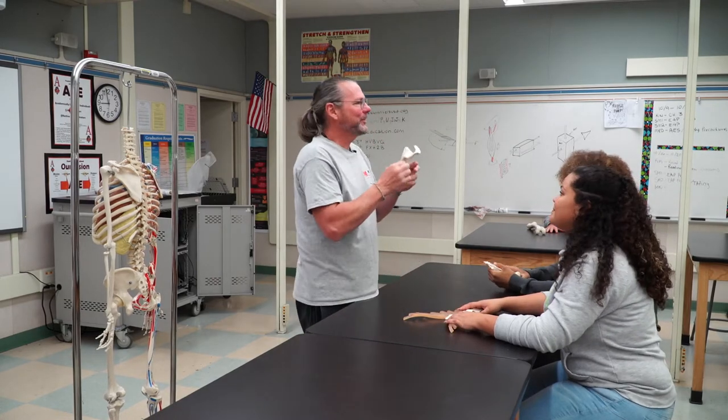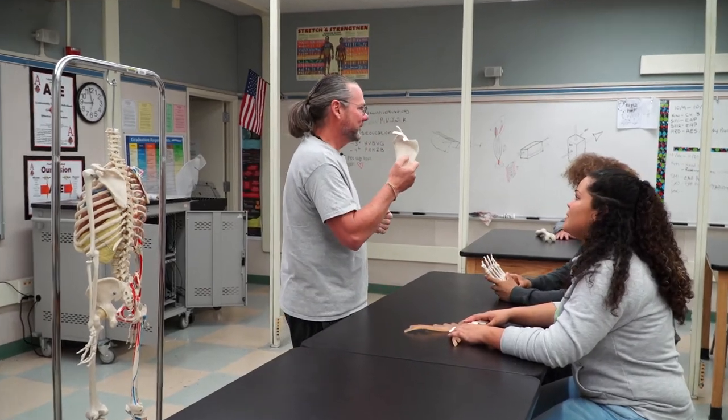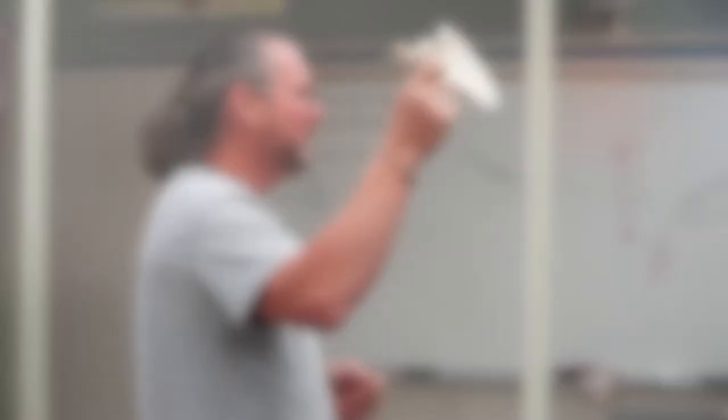Not only is this the scapula, but you're going to learn what they call landmarks. In the kinesiology class, we work towards becoming a personal trainer. In the sports medicine class, they get to create workout plans and we work on care, prevention, and treatment of athletic injuries.